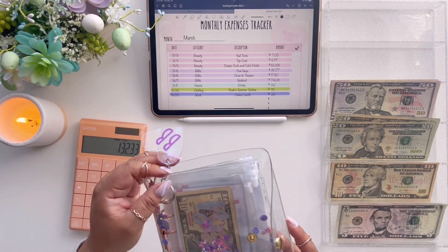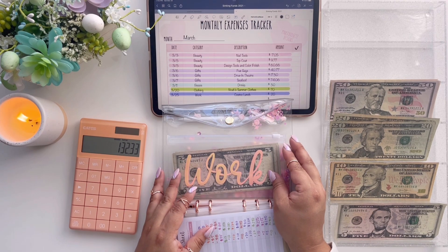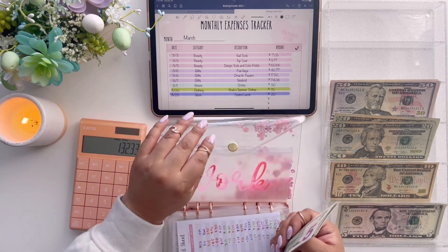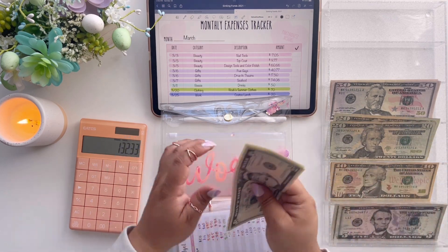There is one more binder and we just need from our work envelope — $20 for a Costco lunch for my staff. So $10, $20 right there.